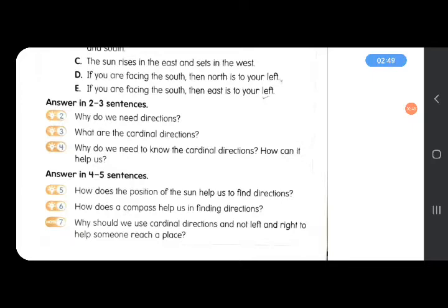PQ4: Why do we need to know the cardinal directions? How can it help us? We need to know the cardinal directions because they help us reach a place easily. These cardinal directions are fixed and do not change even when we change our positions. With the help of cardinal directions, we can locate or go to a place correctly and avoid confusion, unlike left and right which may create confusion.